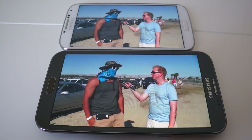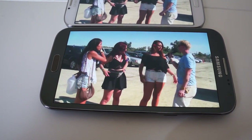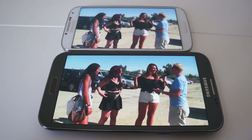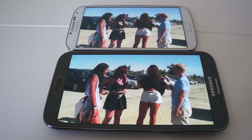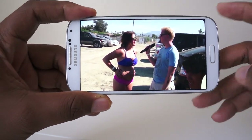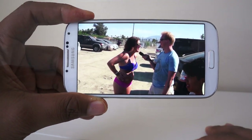On the Galaxy Note 2, the subject — the guy interviewing people — his skin looks a lot more red than it should, even though he's in the sun and of a fair complexion. But on the S4, it tends to look a little bit better. So I'd rate the S4 as having a superior display.